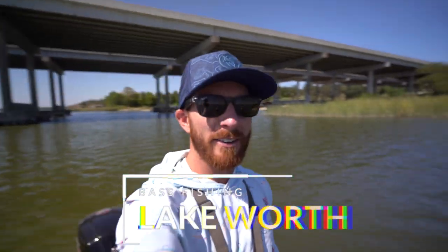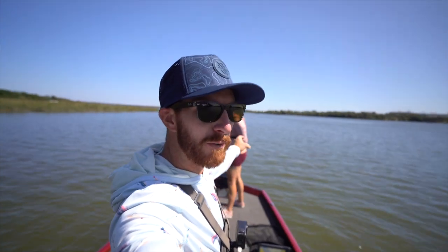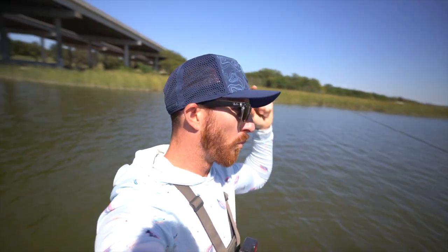What's going on y'all, welcome back to the channel. Today we found ourselves fishing Lake Worth off the hot tamale for the first time — Devin's first time fishing the lake. I have fished it once; I'll link that video down below. It was actually in a kayak tournament and I cashed a paycheck.